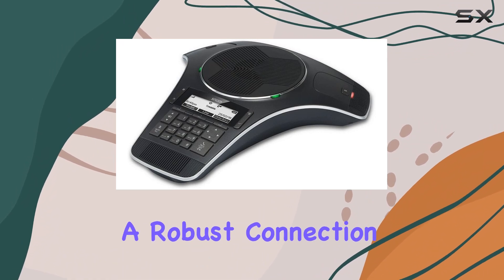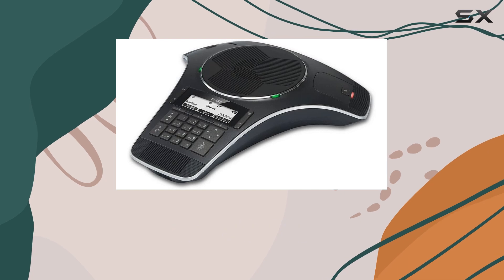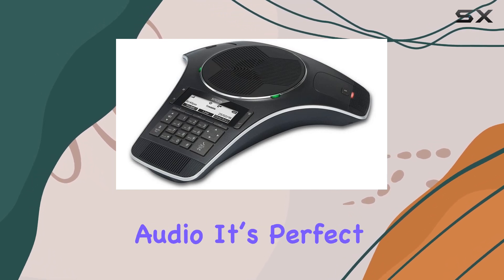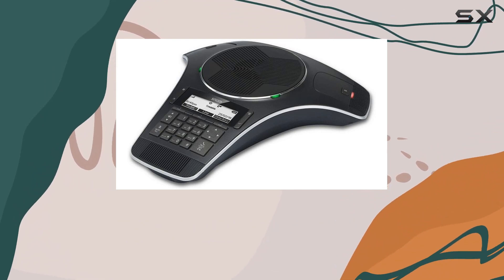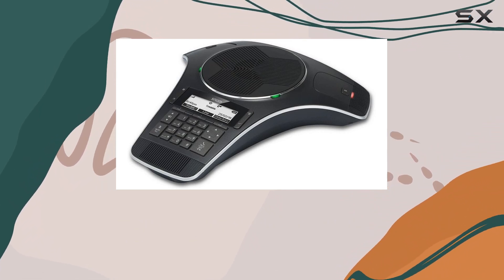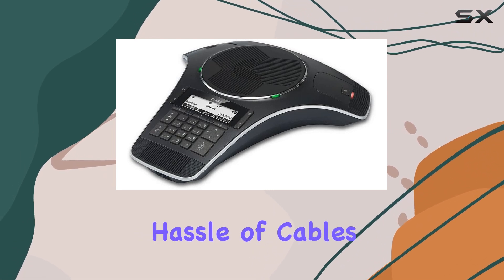With up to 24 hours of talk time, or 12 hours with wideband audio, it's perfect for extended meetings and discussions. The system features an integrated charging bay for two wireless microphones, allowing for flexible placement around the room without the hassle of cables.